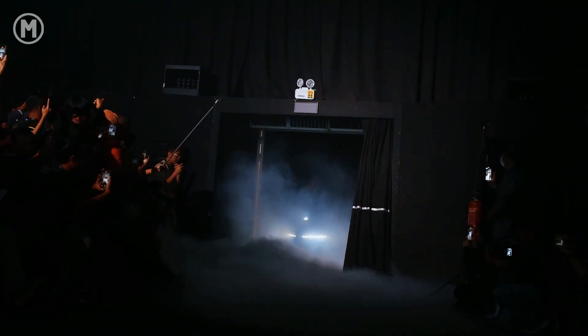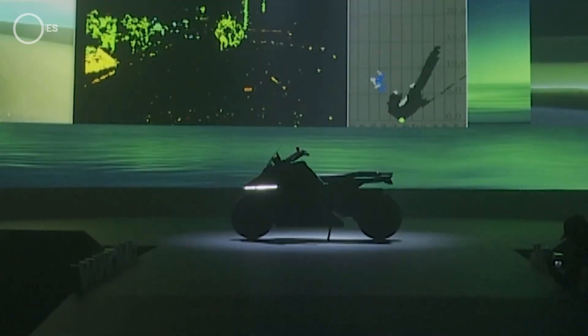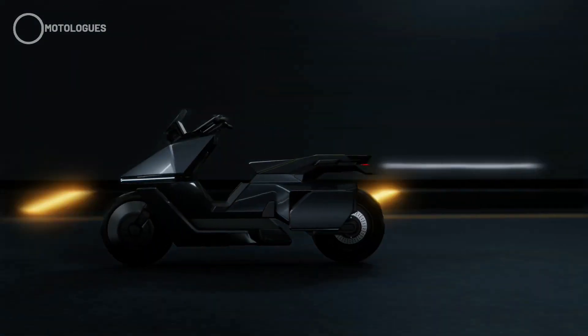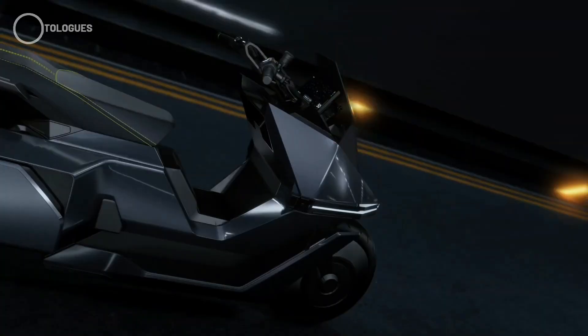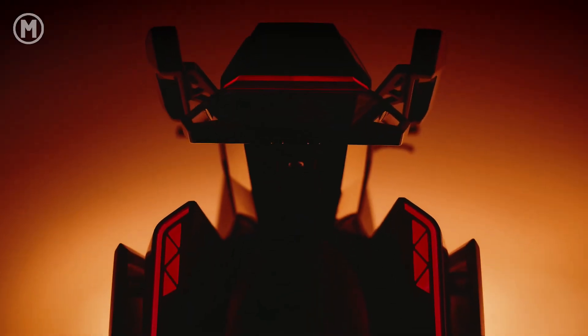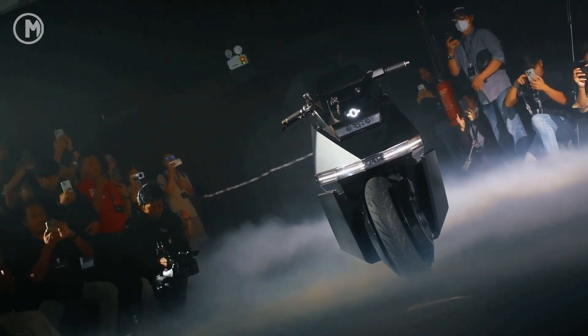Imagine a scooter that can drive itself right up to your front door, park without you touching it, and even reverse on its own. Sounds like something straight out of a sci-fi movie, right? Well, in Indonesia, that kind of scooter actually exists. It's called the Omoe Omo-X, a futuristic electric scooter that was just unveiled in Jakarta, and it's been turning a lot of heads ever since.